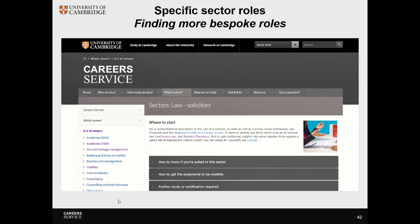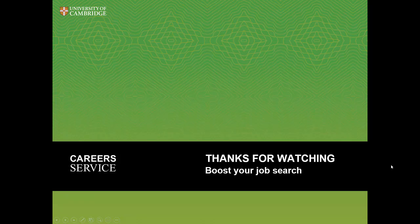Another key thing you can do when researching a sector is look at where other students have been, which we cover in our careers service finding vacancy resource. Thanks for watching — you can look at other resources on how to boost your job search in this series through the other videos.